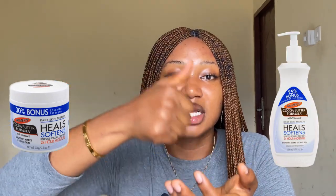The Palmers Cocoa Butter has about two varieties — one in a cup-like container, which is the butter, and another that you can press like a dispenser, which is the lotion. The one I'm stressing on in this video is the lotion — the Palmers Cocoa Butter lotion. This is a 400ml body lotion.